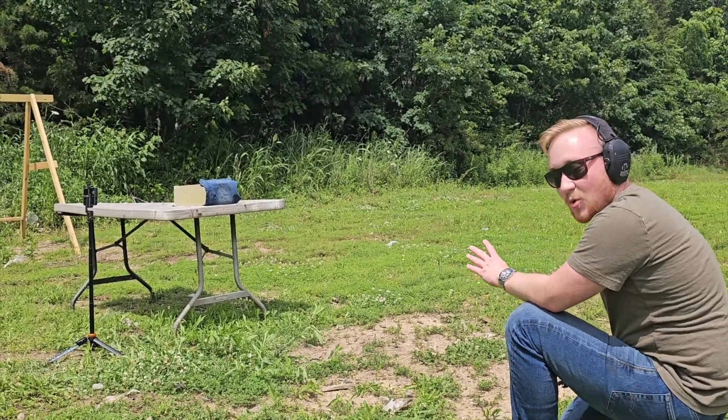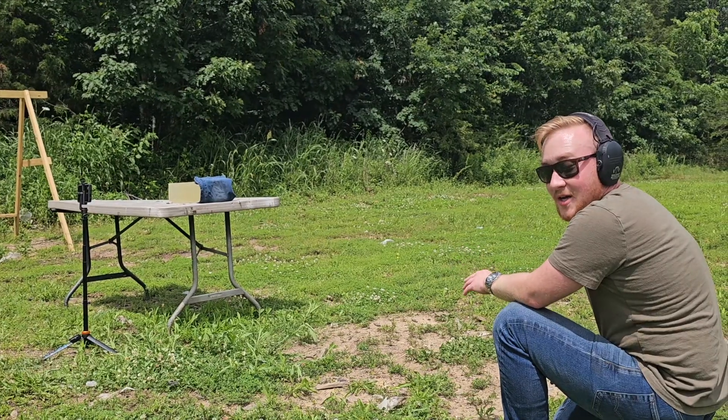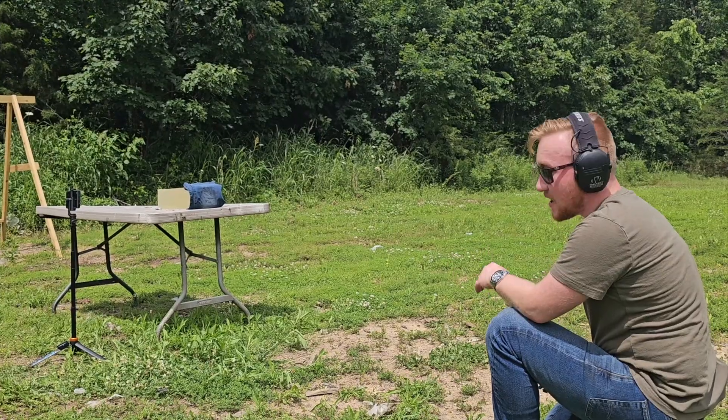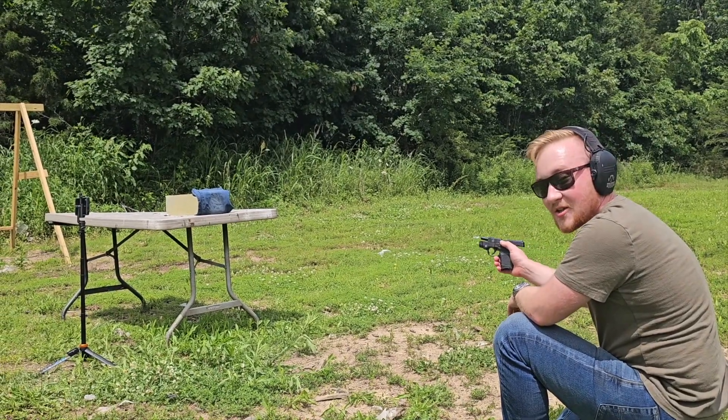Now let's test some ballistic gel. You'll notice that we have four layers of denim on the front of the gel block — this is again a viewer request to make sure that these hollow points can go through heavy clothing and still be effective. First up is going to be the 380 ACP out of the Smith & Wesson Bodyguard.